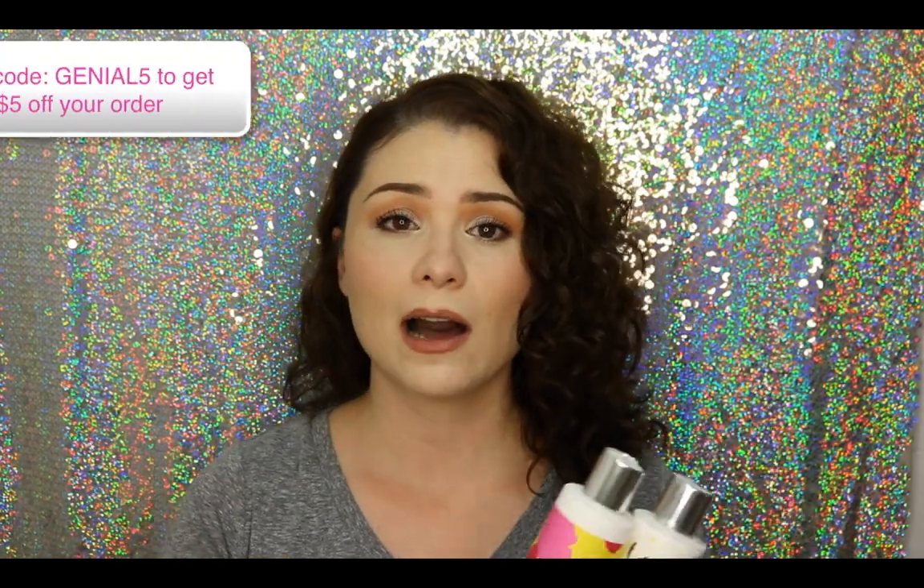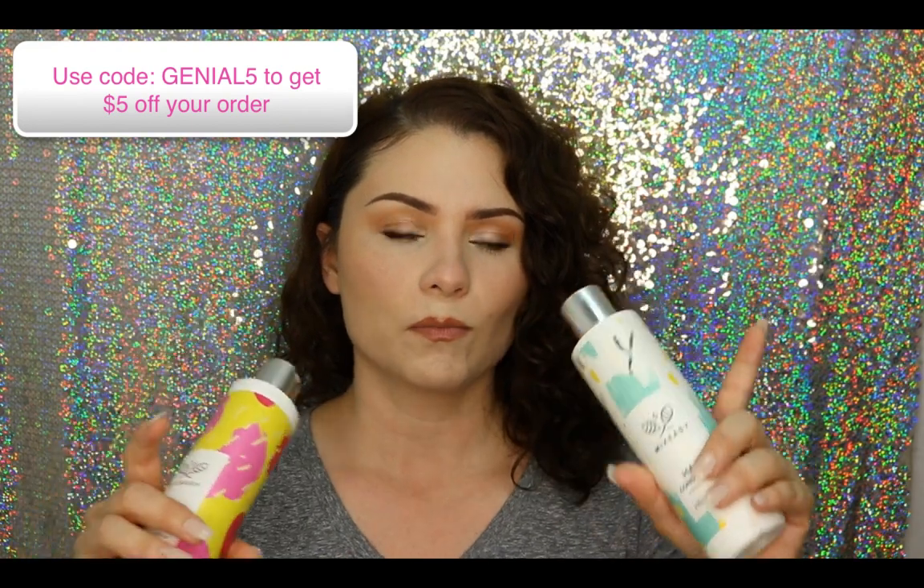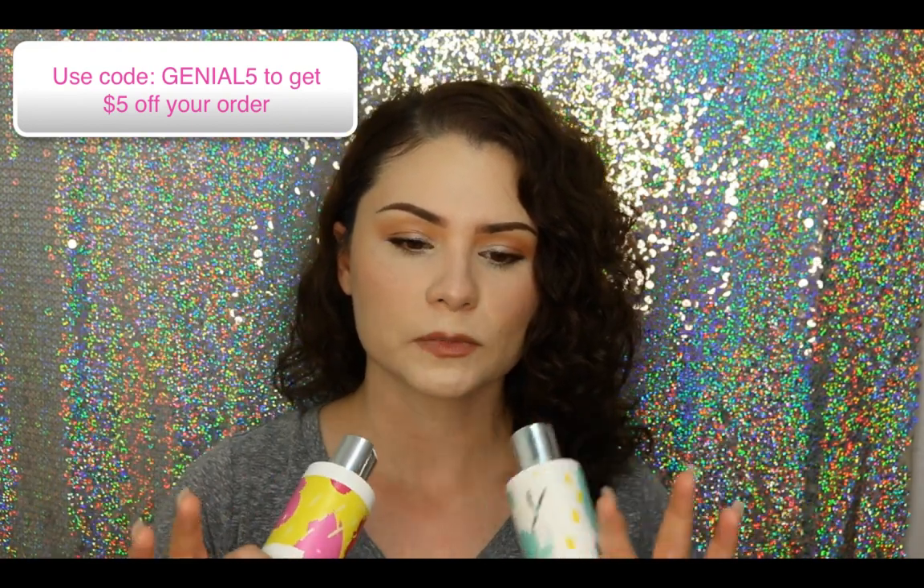My curly hair routine actually starts the night before with shampoo and conditioner. With MixEasy.com, you actually go in and select the ingredients that go into the products you're ordering, even down to the scent. I really like that, and I like the fact that you can kind of pinpoint the areas that you want the most performance out of your product. For me, it was definitely volume, hair growth, and just an overall fuller look. I'm going to show you guys how I selected my shampoo and conditioner with a little screen capture.